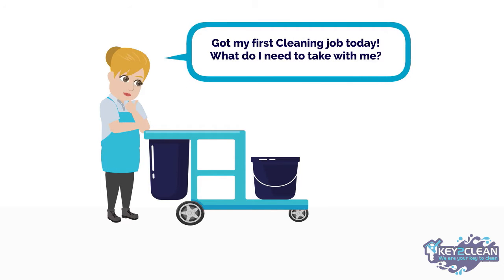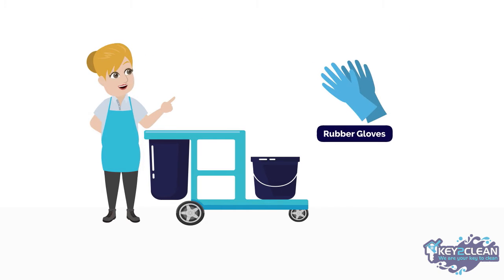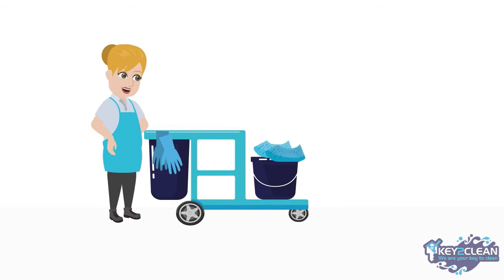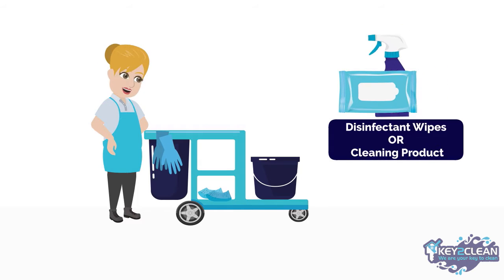First off, the most important cleaning supplies you'll need are a pair of rubber gloves and disposable shoe covers. These will protect your hands and feet whilst cleaning. Next, you'll need disinfectant wipes or a cleaning product such as Lysol.